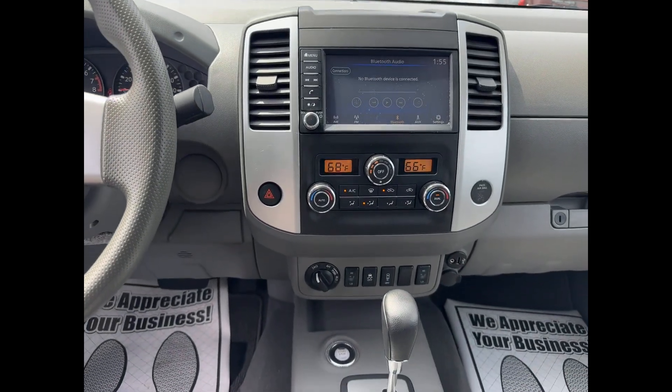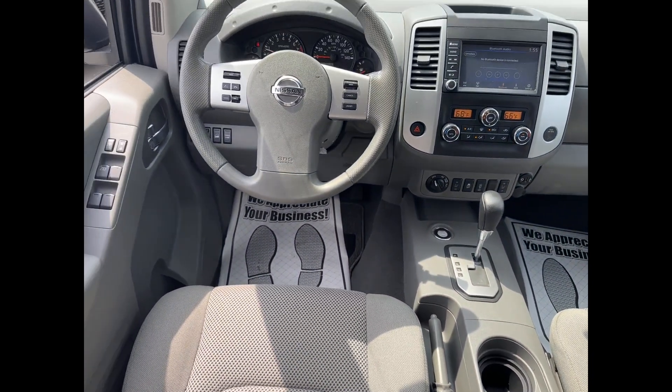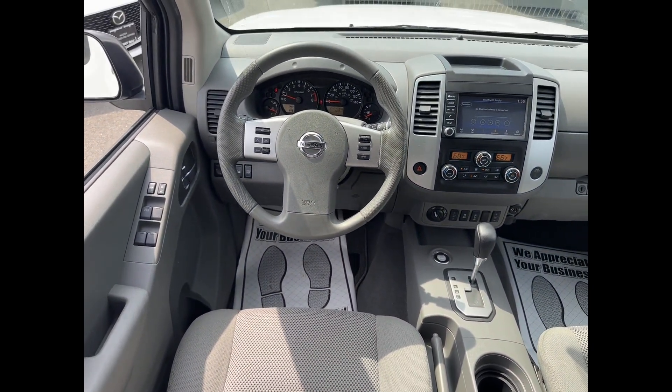Engine immobilizer, auxiliary input, aluminum wheels, stability control, passenger side airbag sensor.